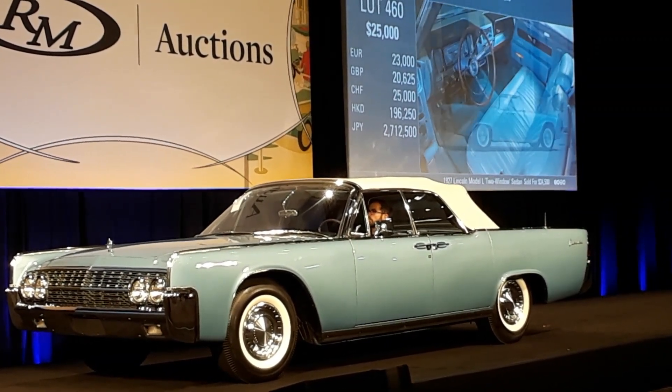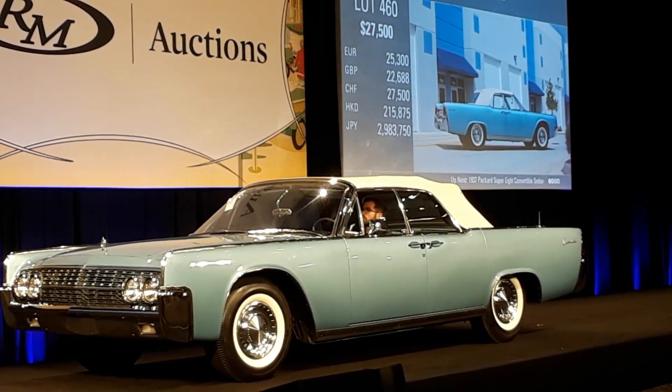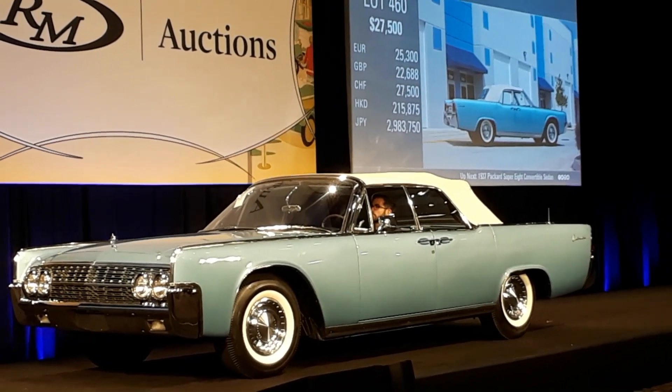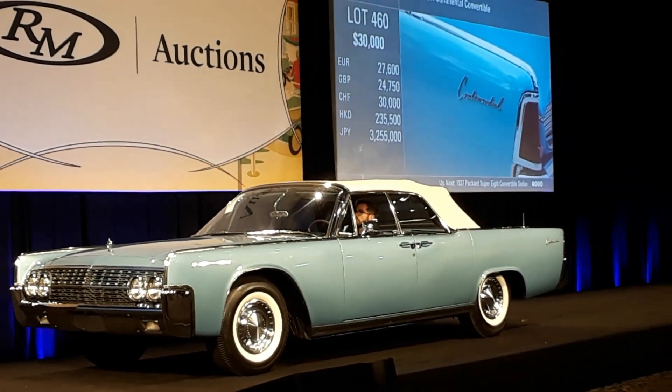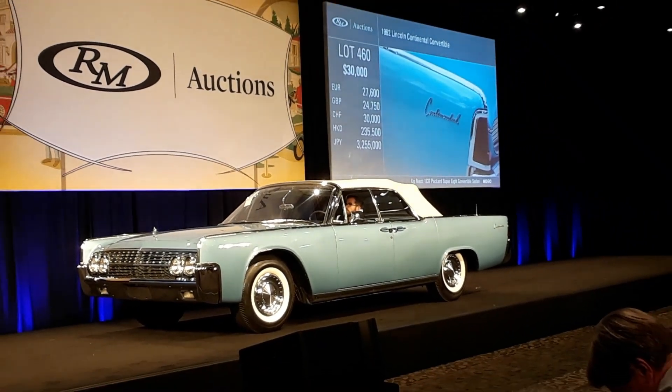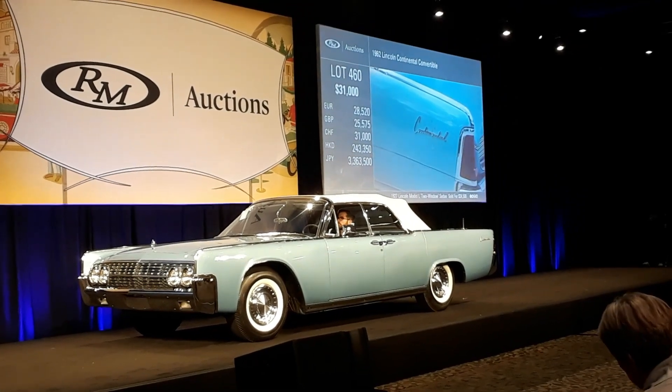Now $27,500 with RJ. Now $30,000 on the internet. Now $32,500 with RJ. $30,500... $31,000. Now $32,000. $31,000 bid — $32,000.